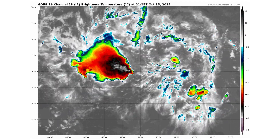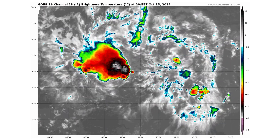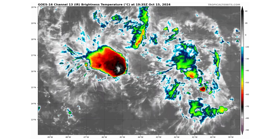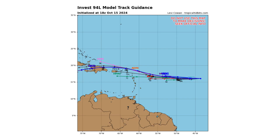Here's a close-up view of Invest 94L. It's a very small convection cell surrounded by a large area of dry air, so it's struggling to maintain its circulation. It's got a 30% chance of developing over the next two days and a 50% chance over the next seven days. Spaghetti track guidance models show this taking it towards the Caribbean islands, especially the Greater Antilles of Puerto Rico and Hispaniola.